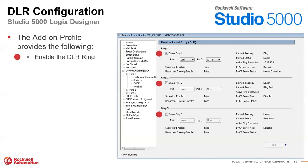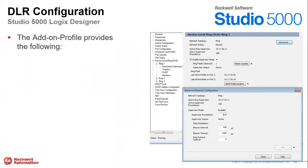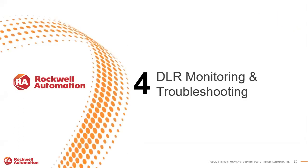In Studio 5000, the screenshot shown is for a 5400 with rings one, two, and three. You simply enable ring one, two, three, select the two DLR ports, get DLR status information, set supervisor mode and precedence under advanced network configuration, and manage DHCP right inside Studio 5000 as well — including the DHCP role, number of ring members, and the DHCP index table.